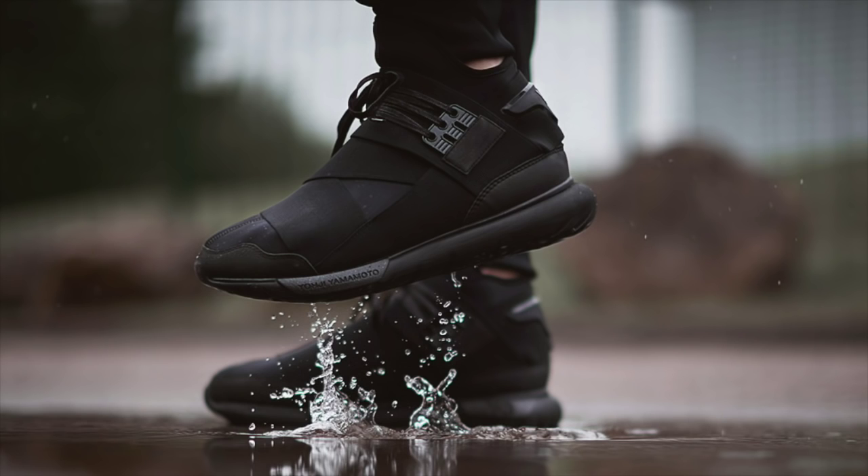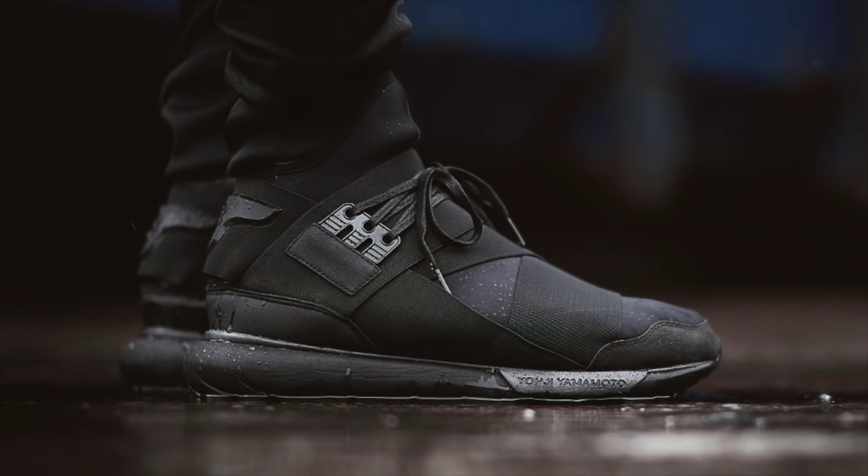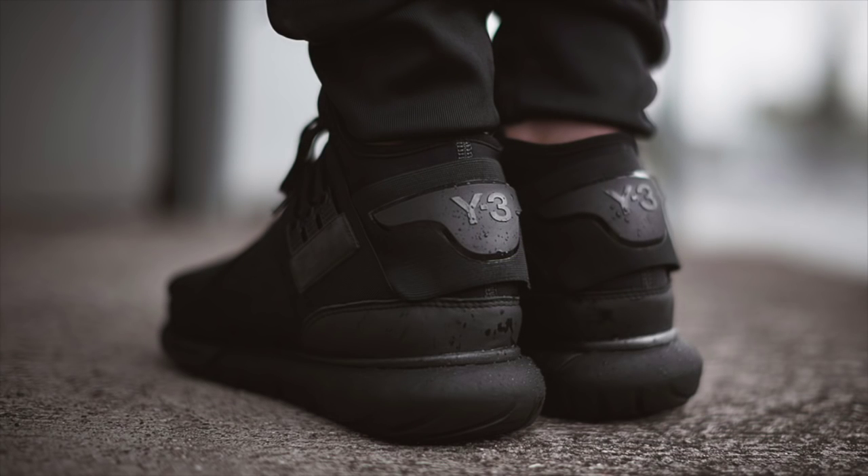Kicking off this week, Y3 officially released the Triple Black II Casa High, one of the most anticipated Y3 shoes of the fall-winter season. Featuring unique nubuck paneling and metallic black accents, this Casa High is now available on Y3.com and at select Y3 retailers.